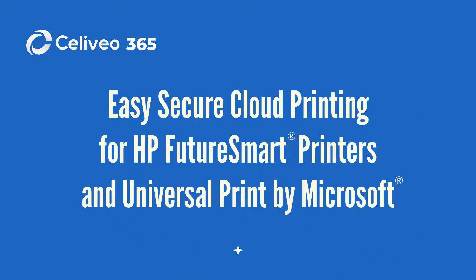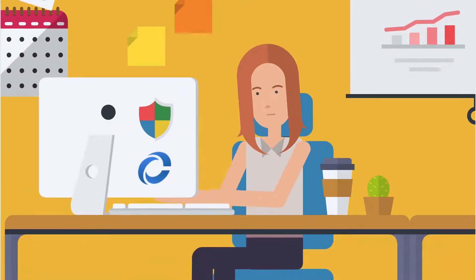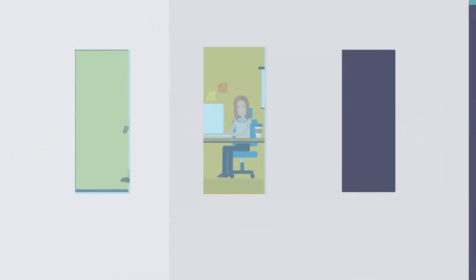Your company has a Microsoft 365 cloud strategy that's perfect, and Solivio adds enterprise-class print features to Microsoft Universal Print. Jane is our CFO — she does not need to rush to the printer when she prints confidential documents. Her print jobs are securely stored in Microsoft Azure.